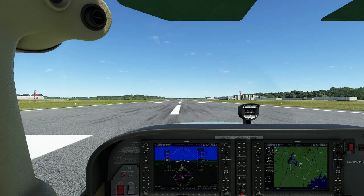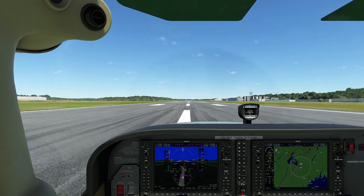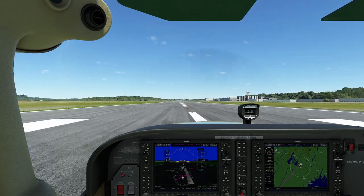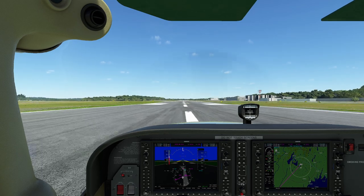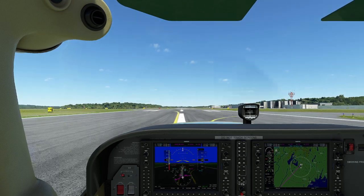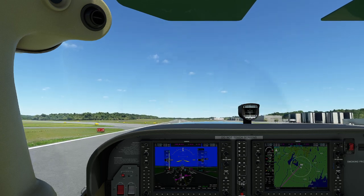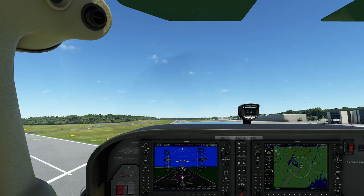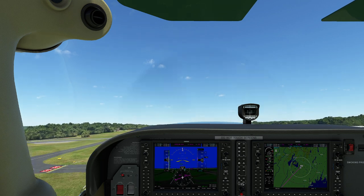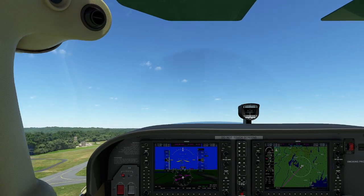Oh man, it feels weird flying a 172. I've been flying all these flash planes recently, so getting into this thing is like, where on earth are we going? So HPN is a pretty cool airport. My fun story about HPN is when I flew into here one time, I was flying out of Hartford. I needed a place that was 50 miles away from Hartford to land. One of the things you'll find out when working on your pilot's license is you're desperately trying to accumulate as much cross-country time as you possibly can, because cross-country time gets you closer to your IFR certification.